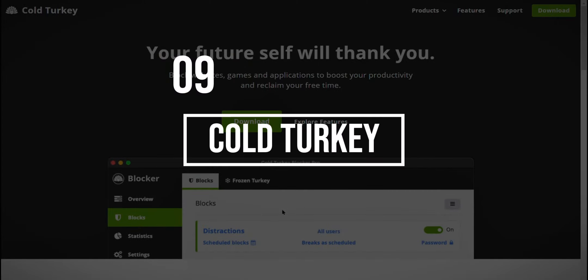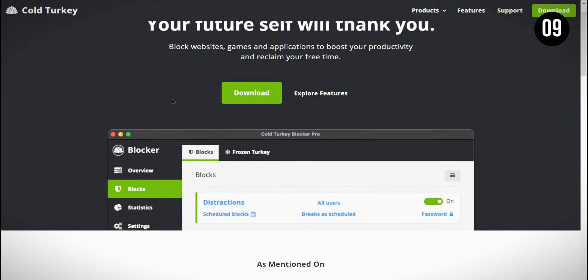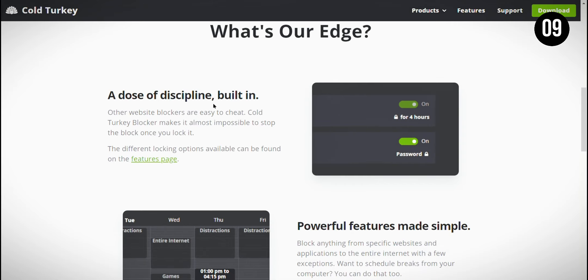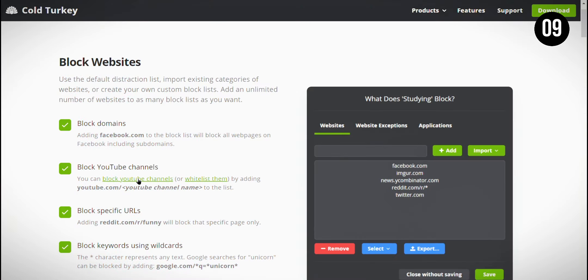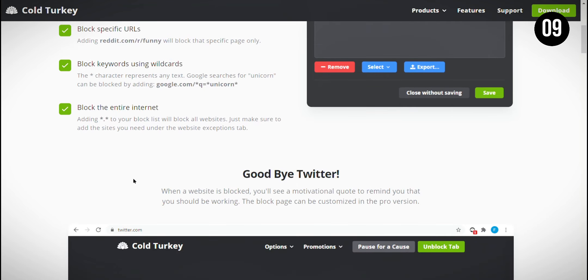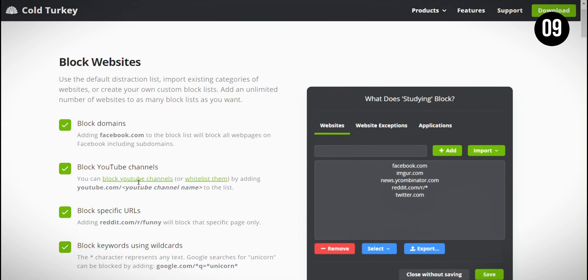At the 9th position, Cold Turkey is a website that helps students block distractions and stay focused while studying. What I like about Cold Turkey is that it's easy to use and very effective at blocking distracting websites and apps. However, one thing to consider is that once you start a block session, you can only stop it once the timer runs out, which can be inflexible if your plans change.